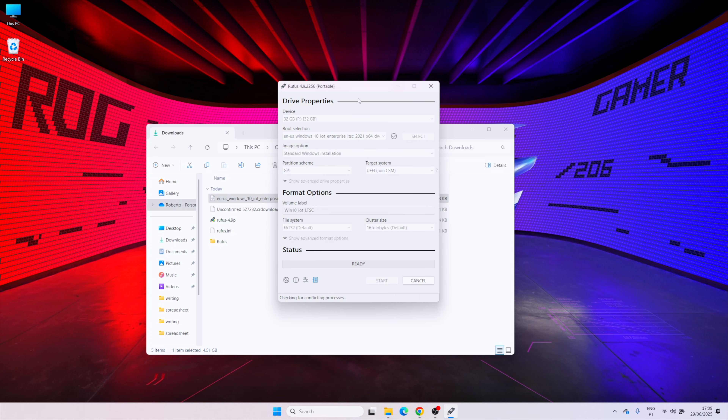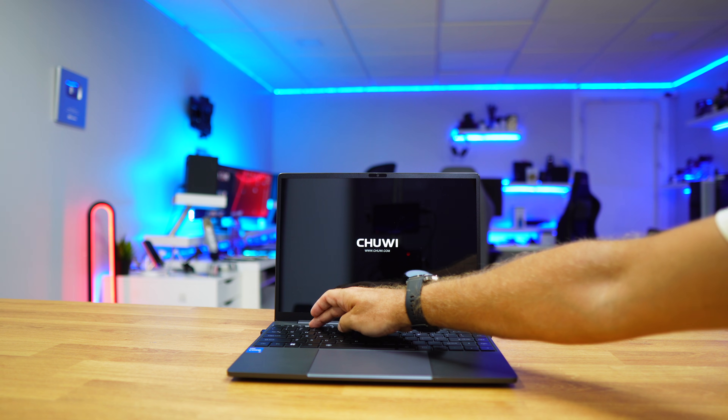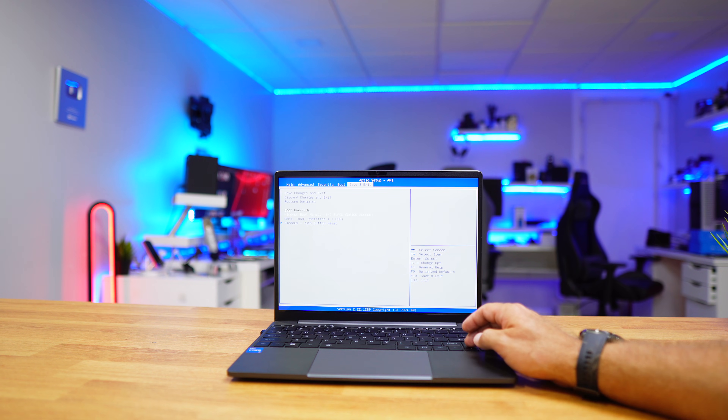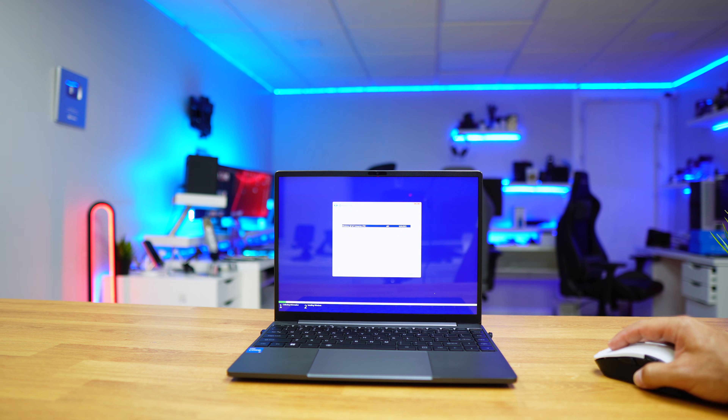Insert the USB drive, click Start, and it will create the installation USB stick in just a few minutes. Then plug that USB stick into the PC where you want to install Windows 10 LTSC, boot the PC, and press F2 or Delete to enter the BIOS. Inside the BIOS, set it to boot from the USB stick.